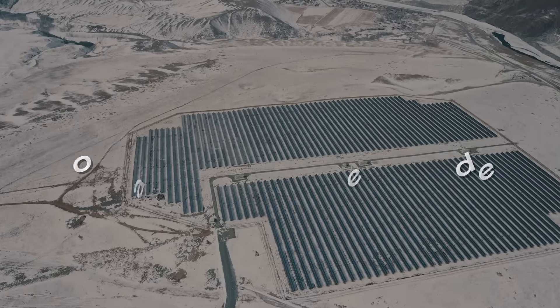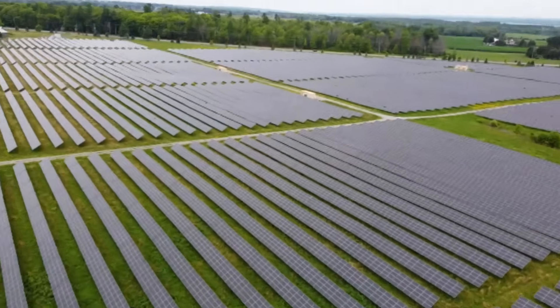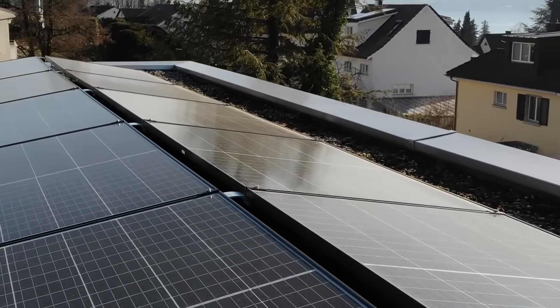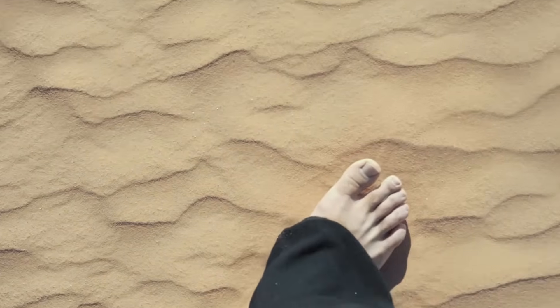How are solar panels made? Let's find out. The whole basis of making solar panels is by using a super abundant material that we see on Earth. Can you guess what it is? It is sand.